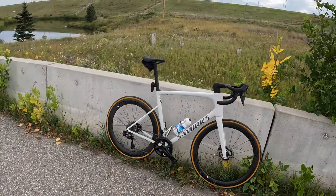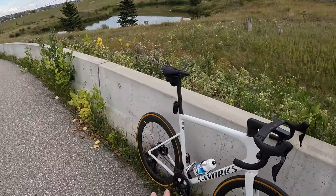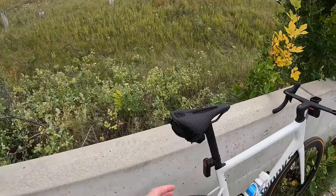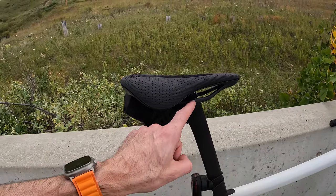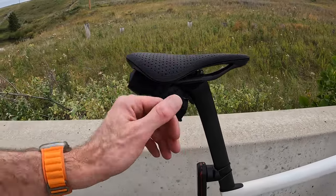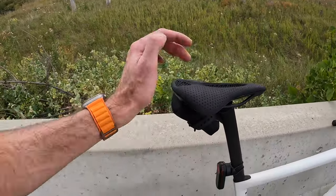The bike looks beautiful against the fall backdrop of falling leaves. The saddle's installed. A couple of things I had to change: I actually had to lower the seat because the stack height on the Power Mirror is bigger than the standard saddle, so I had to bring my saddle down just a little bit. Adjusting the tilt was also tricky, but I think I have it pretty good.